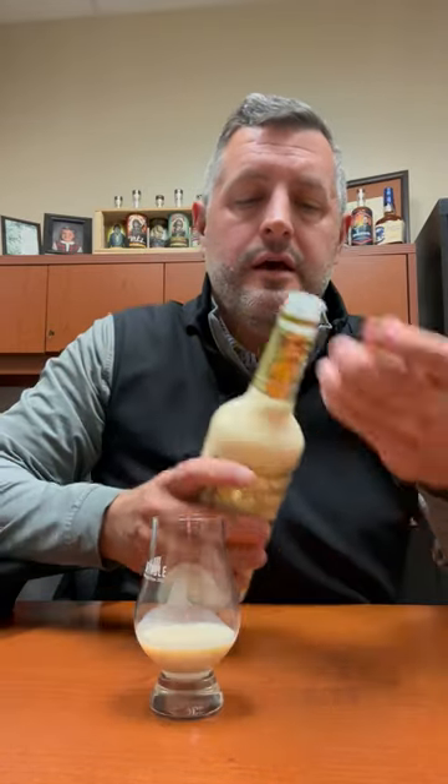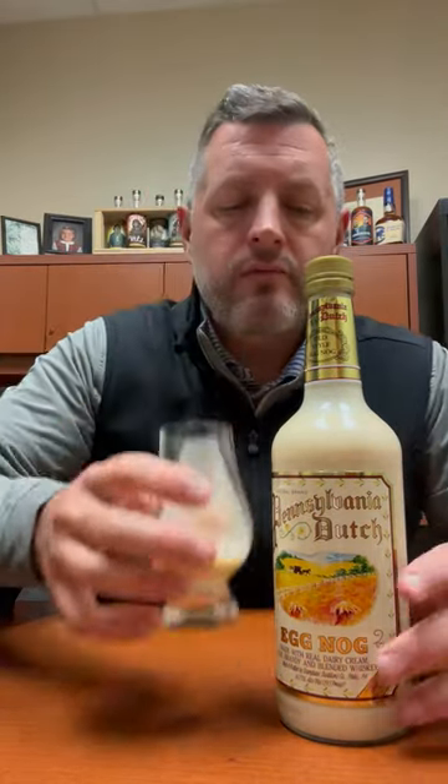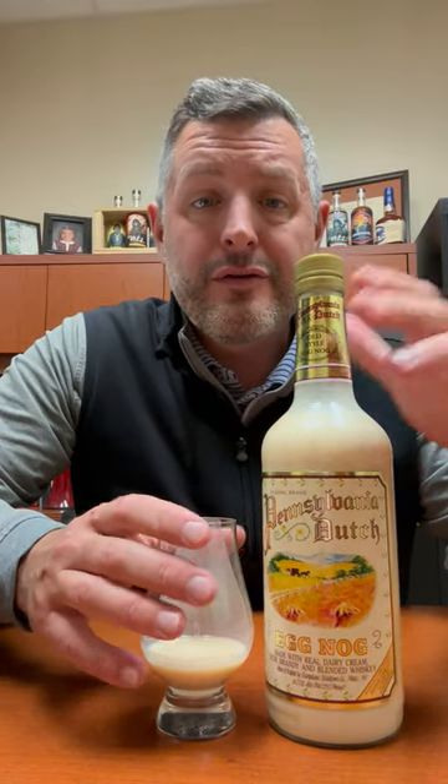The key to any good liquor eggnog — this one's 29 and a half proof — is that it has the right amount of nutmeg bite. This one has a great creamy mouthfeel, tastes fresh, and has the perfect amount of that little nutmeg bite that just lets you know it's eggnog and makes you want another sip. Cheers.